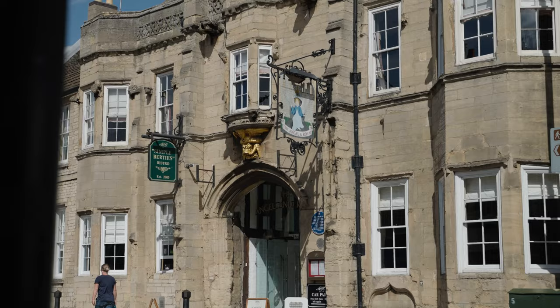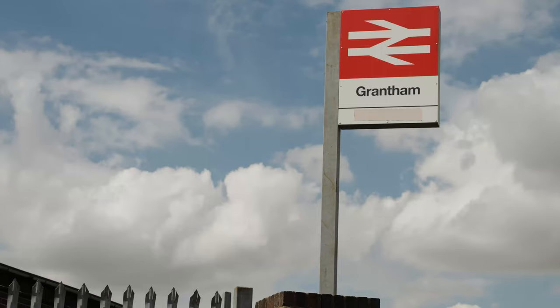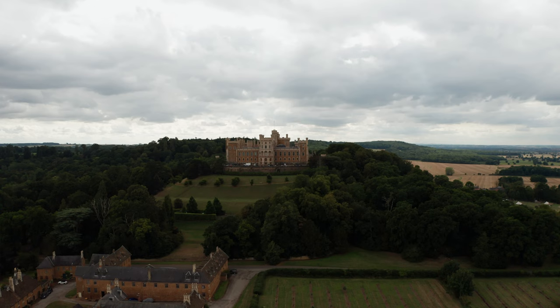Grantham is another lovely town to visit, also only 13 miles away. Grantham offers restaurants, cafes and castles galore. Beaver Castle, in particular, is a must — a great day out for all, with plenty of activities to partake in.